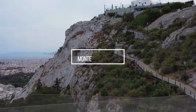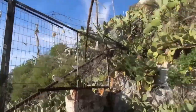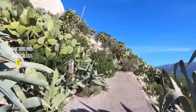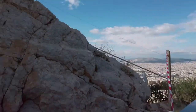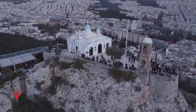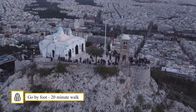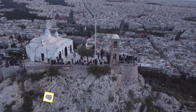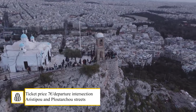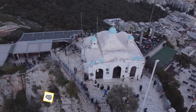Mount Lycabettus. If you want to enjoy a breathtaking view of the Acropolis, you must climb Mount Lycabettus. At 278 meters high, it is also called the Hill of the Wolves and is definitely the best place to enjoy a 360-degree panorama of Athens. Arriving at the top, you may see the charming Orthodox Chapel of St. George. You can reach the top on foot with a 20-minute walk uphill, or by cable car — the Lycabettus cable car takes only three minutes. The return ticket costs 7 euros and the departure point is at the intersection of Aristippou and Ploutarchou streets.